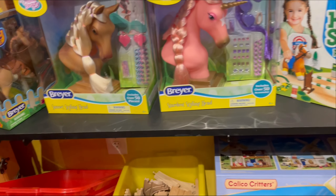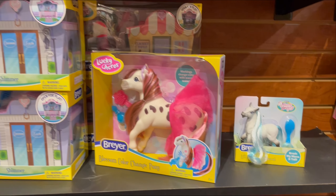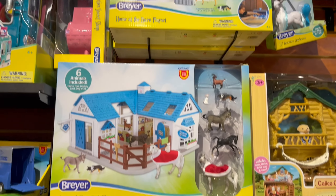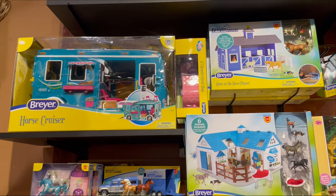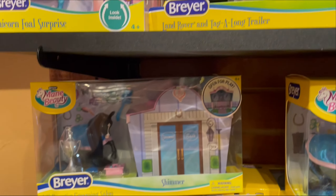The styling heads. Color change pony. Animal hospital set. Home at the barn. The little Beauties over here. The new cruiser. These unicorn families. Land Rover set.